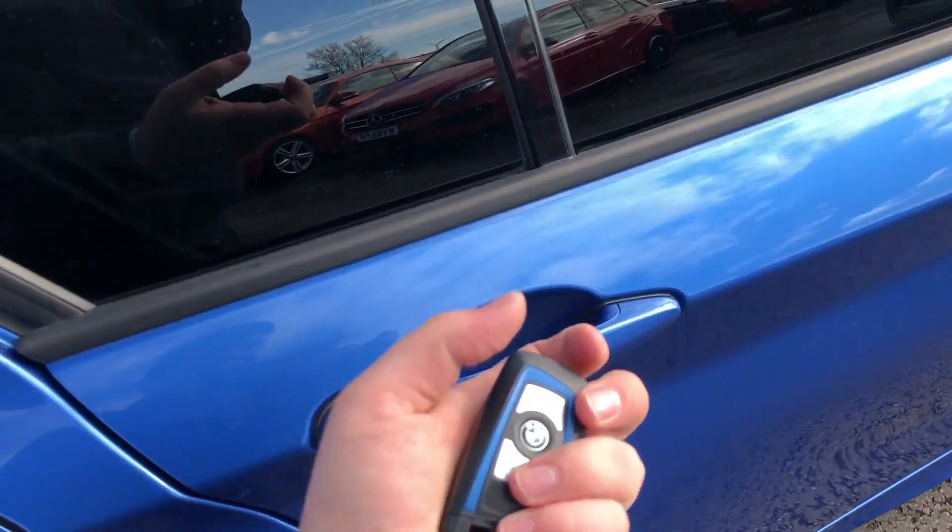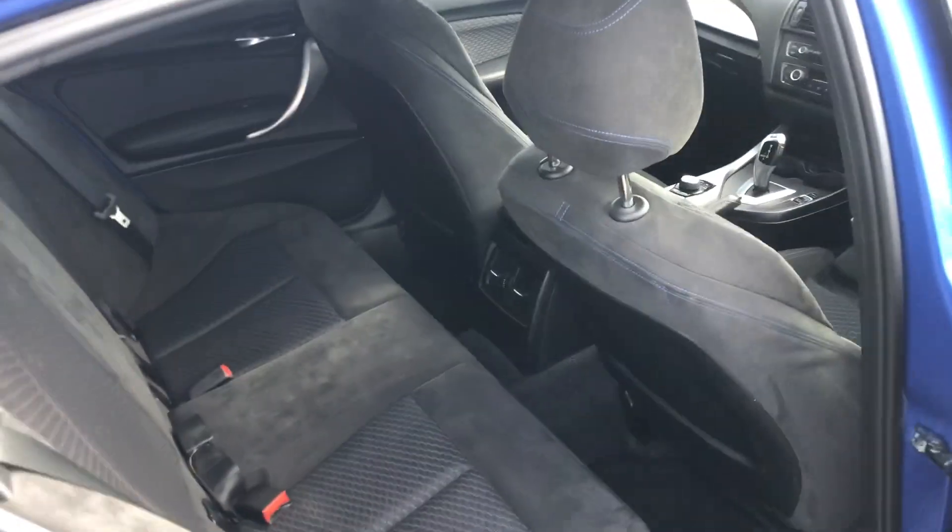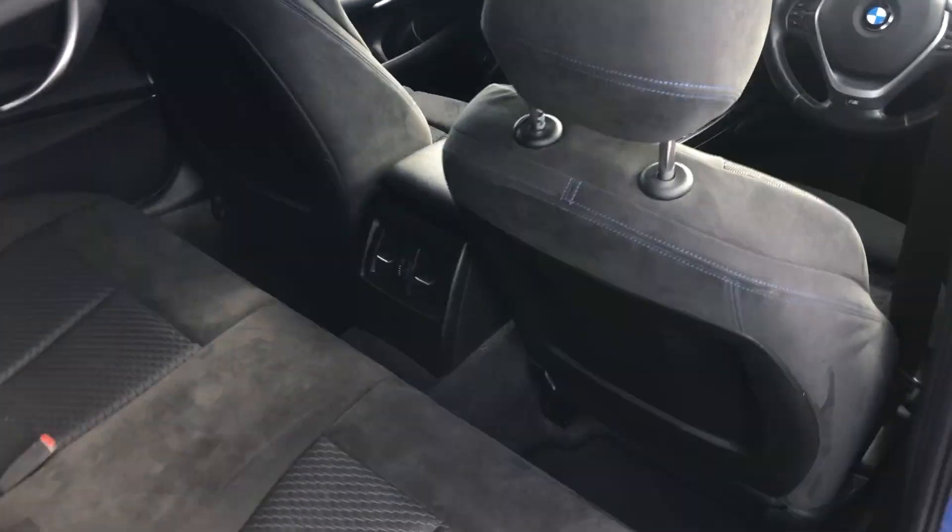Five door, so loads of space. Let me just unlock it — there you go, loads of space in there. Interior on this one is absolutely gorgeous to be fair. Blue stitching throughout, it's Alcantara suede and cloth in there.